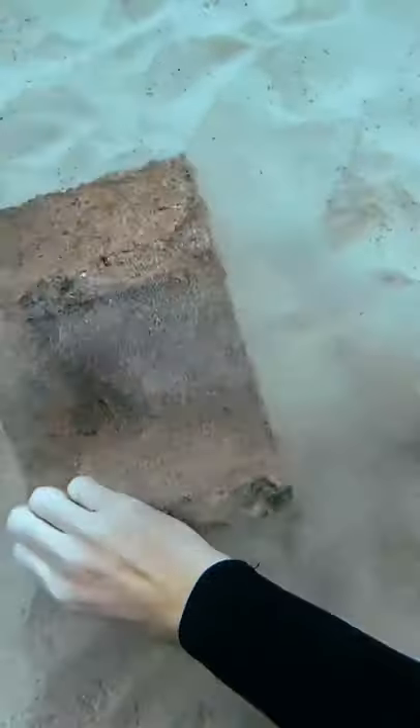I was out cleaning the ocean and I found some crazy stuff I want to show you! I found something that I thought could be a treasure chest, but when I flipped it over, it's just a cinder block!